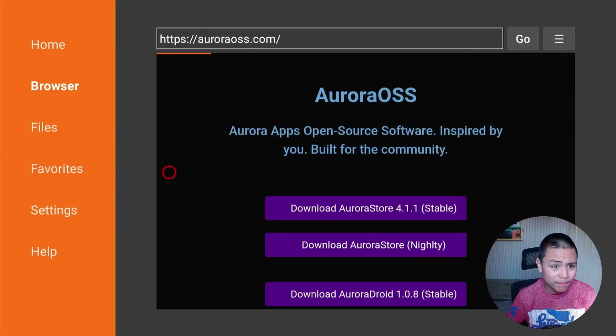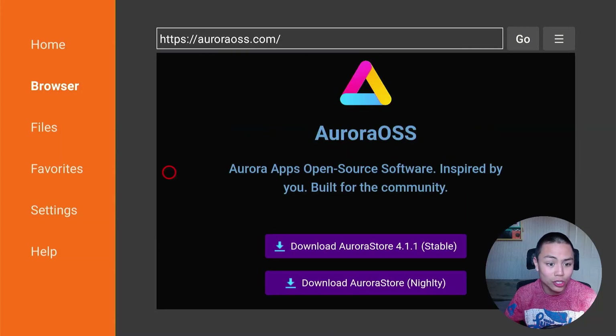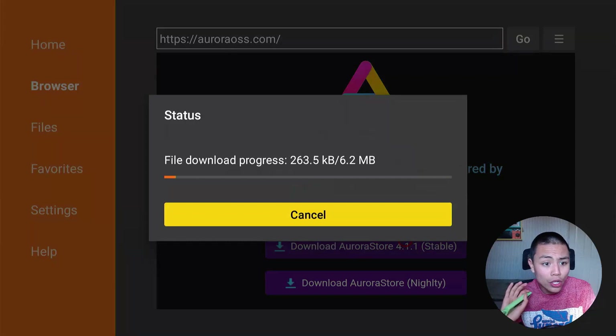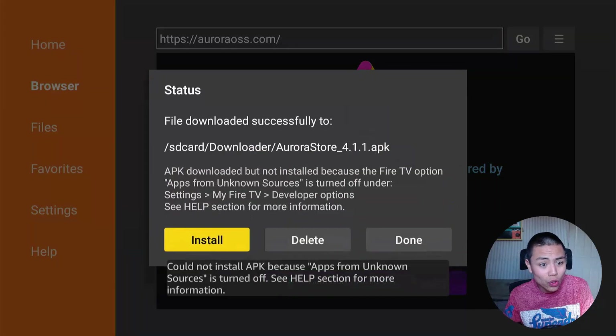This is basically the official Aurora OSS website. Always go from the stable release and not the Nightly build, because there are going to be issues with the Nightly. So you're going to download Aurora from the stable release.